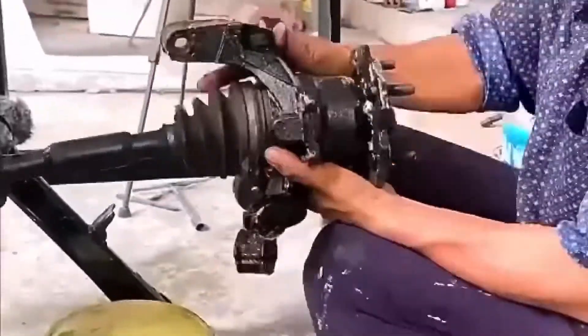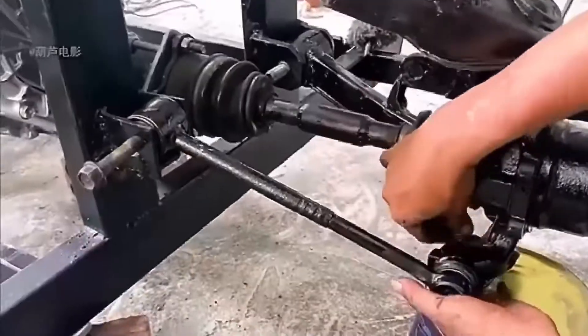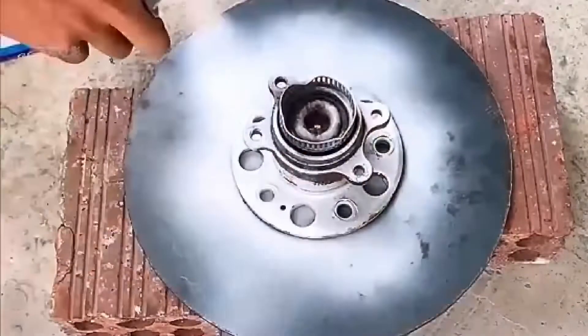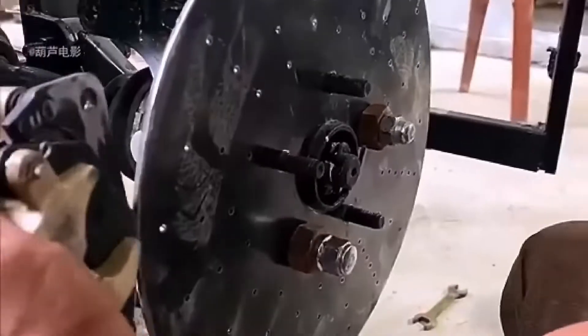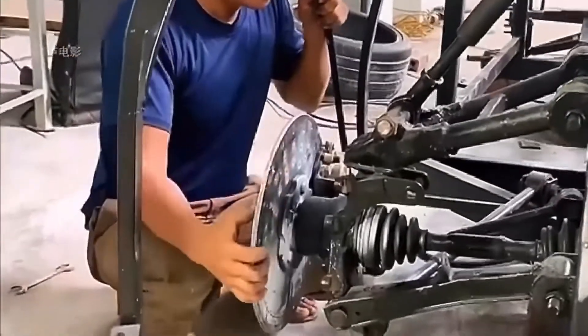Construction of the chassis and powertrain continues. All the accessories used throughout the whole process are handmade by these guys — even the shock absorbers are made in-house. What is being built now is the brake discs of the vehicle. Whether they can be made well or not is unknown, but the workmanship is quite exquisite.